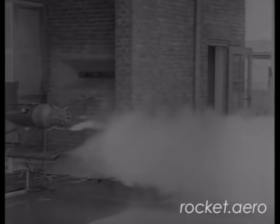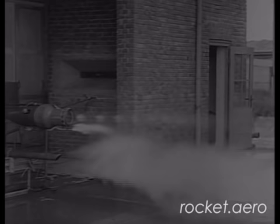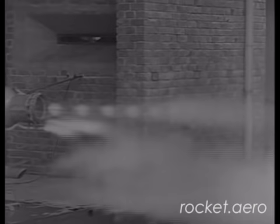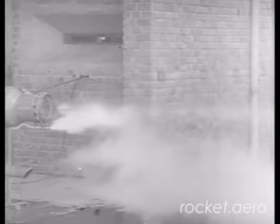The DFS-194 rocket propelled aircraft used an early version of a Walter rocket motor that used a material called T-stuff, or hydrogen peroxide in water, and Z-stuff, which was a concentrated solution of sodium or calcium permanganate. Those two, when mixed together and ignited, would produce a very violent reaction. Both the DFS-194 and the ME-163A used this so-called cold engine to produce power.